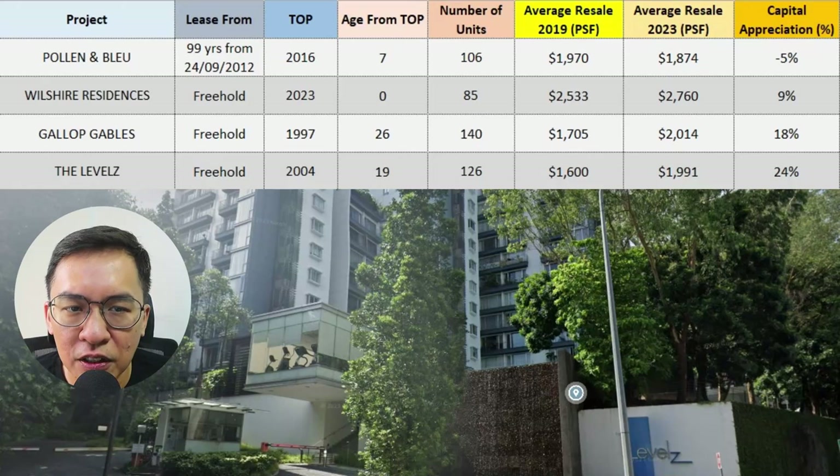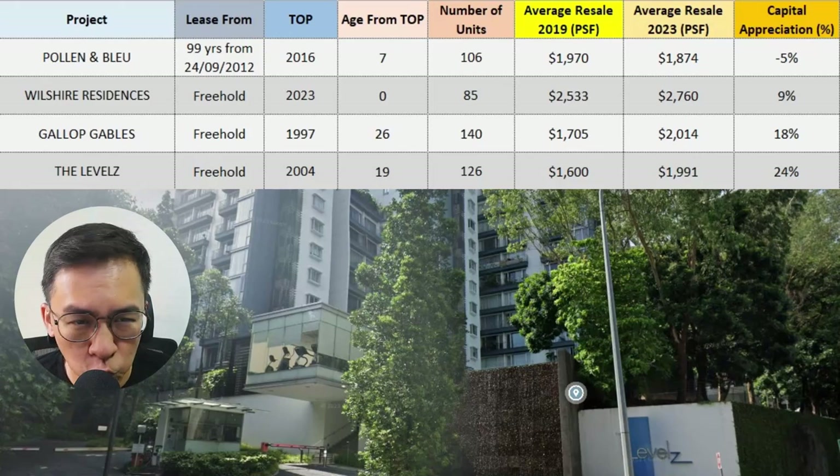The next condo is The Level, located next to the busy Farrer Road. There are 126 units and it TOP'd in 2004. Back in 2019, prices averaged $1,006 per square foot. Today, it has appreciated to close to $2,000 per square foot — about a 24% gain after the pandemic. Not too bad in my opinion.